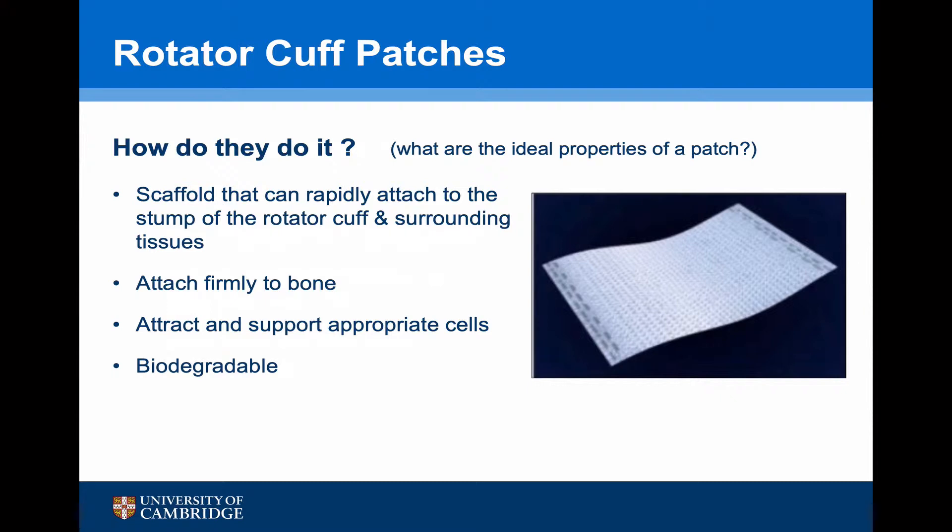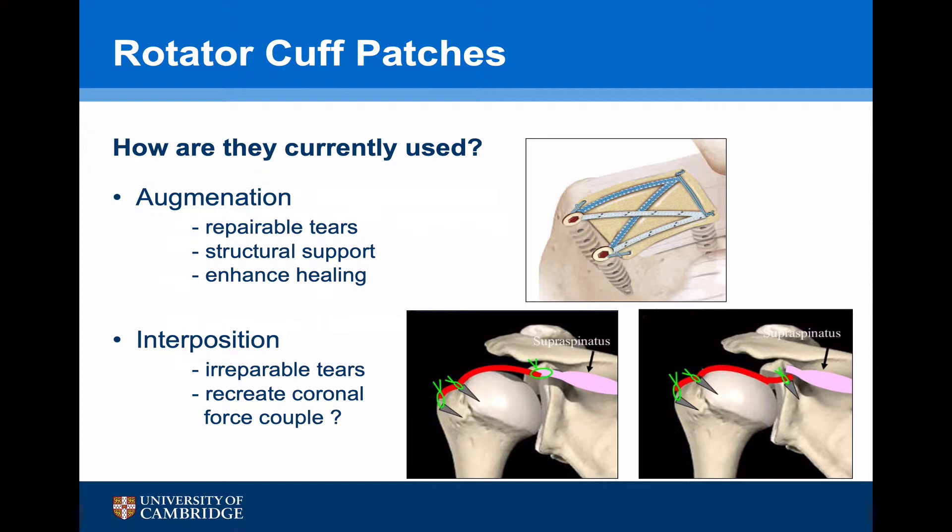What are the ideal properties of a patch? They are a scaffold that can rapidly attach to the stump of the rotator cuff and surrounding tissues, they can attach firmly to the bone, they can attract and support appropriate cells, and they should be biodegradable. Currently patches are used in two areas: for augmentation, to augment repairable tears giving structural support and potentially enhancing healing; or as an interposition for irreparable tears, to recreate the coronal force couple to allow superior elevation and the deltoid to work.